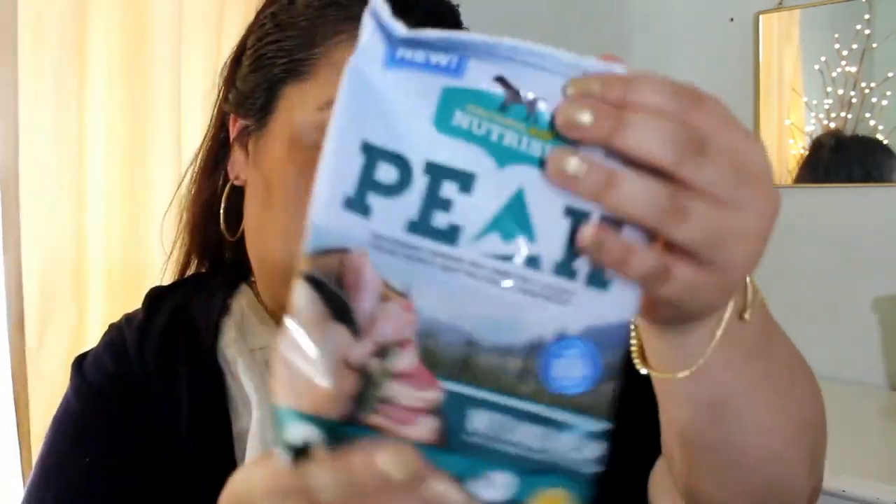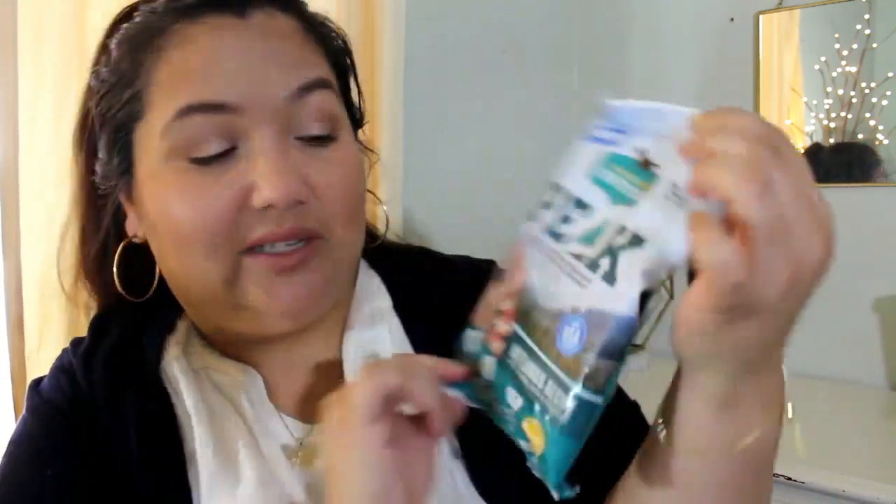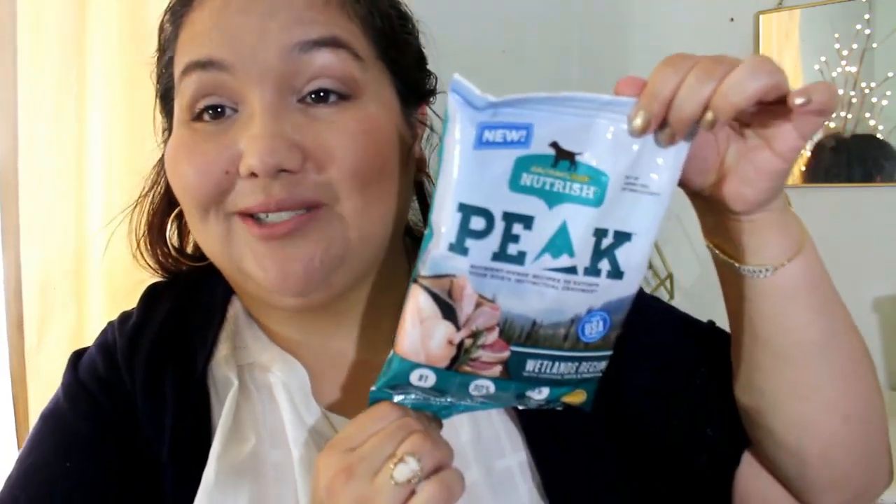Next thing is from Rachel Rainey Trish, and we have a dog food sample. This is the peak nutrient dense recipes to satisfy your dog's instinctual cravings. It's the Wetlands recipe with chicken, duck, and pheasant — natural food for dogs.